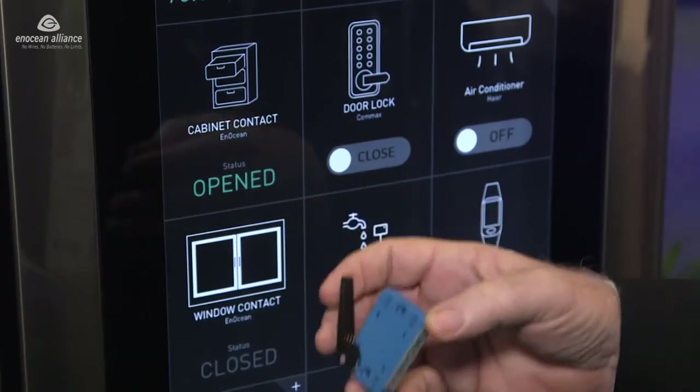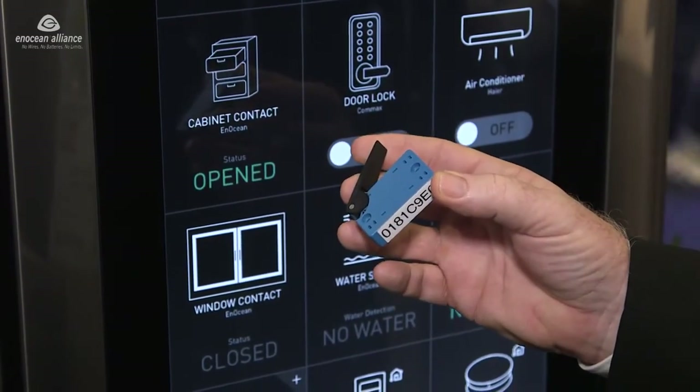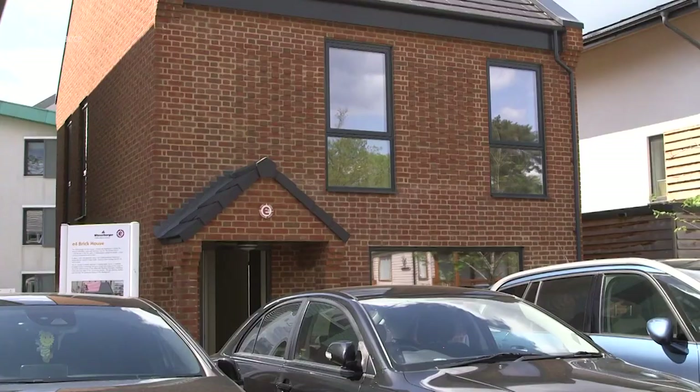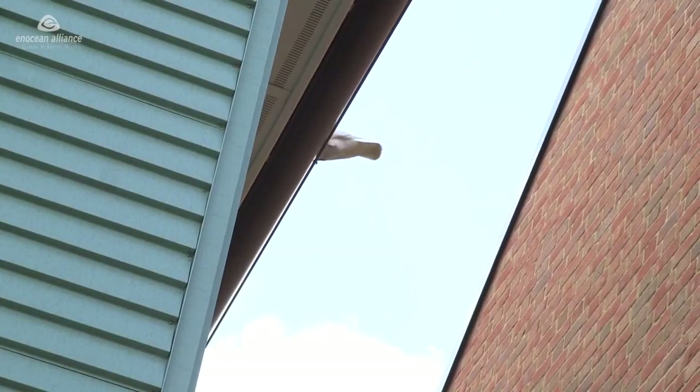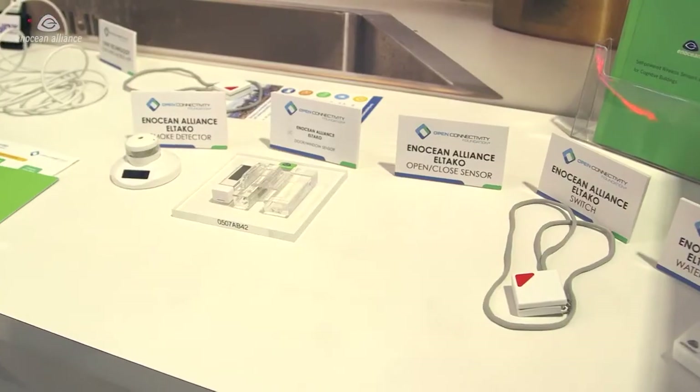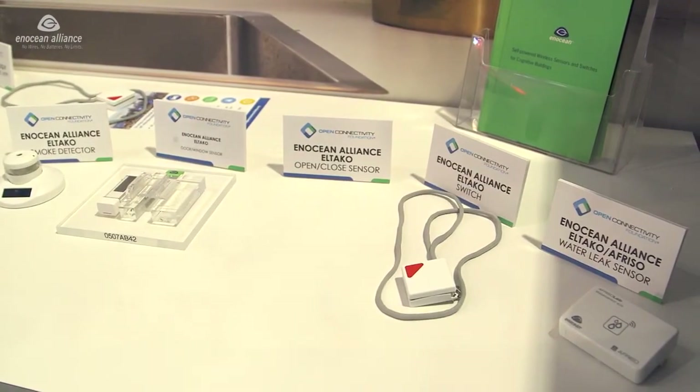Smart homes are very much possible, but they can't be done without some form of sensing. InOcean sensors offer a very simple approach for installation due to the fact they have no batteries and no wires required. InOcean is a very well-proven product range, used now in about 400,000 buildings worldwide and very extensively available throughout Europe, the US, China, and Japan. There's also a very large alliance and membership which allows users to access a considerable number of other products, giving a good breadth of style and requirements — making it ideal for the smart building today.